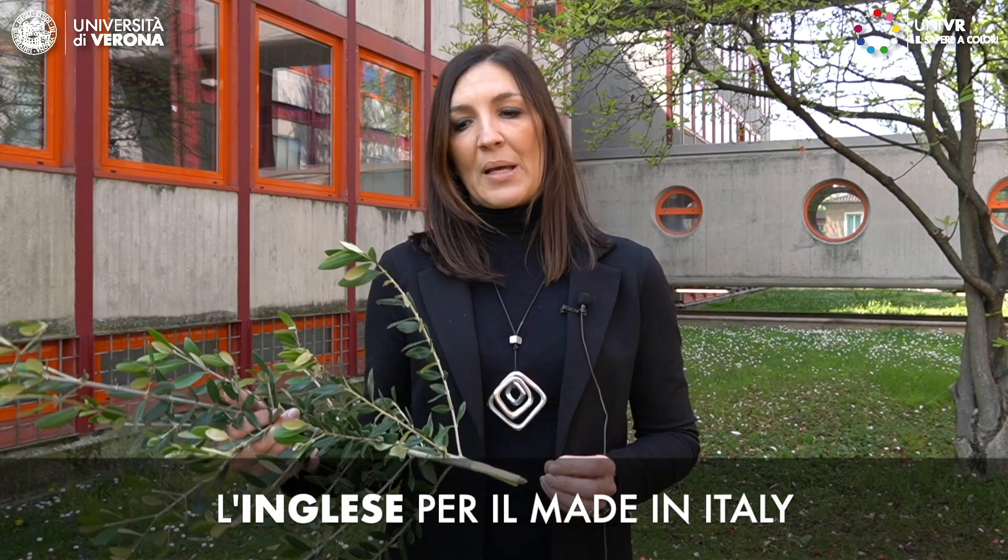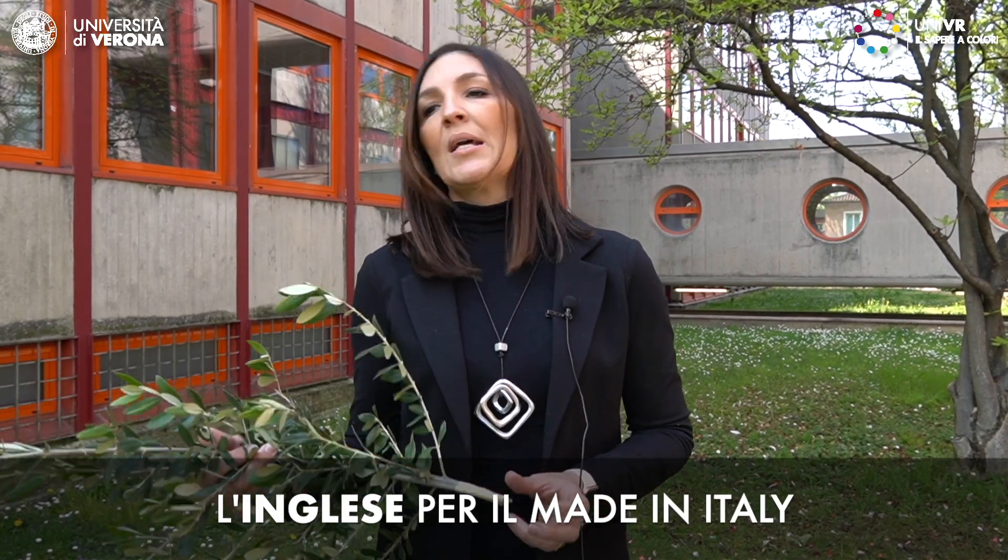Il progetto va ad accentuare e valorizzare i concetti intrinseci del made in Italy, quindi autenticità, originalità, eccellenza e la passione dei produttori per il processo produttivo e la produzione di questi prodotti.